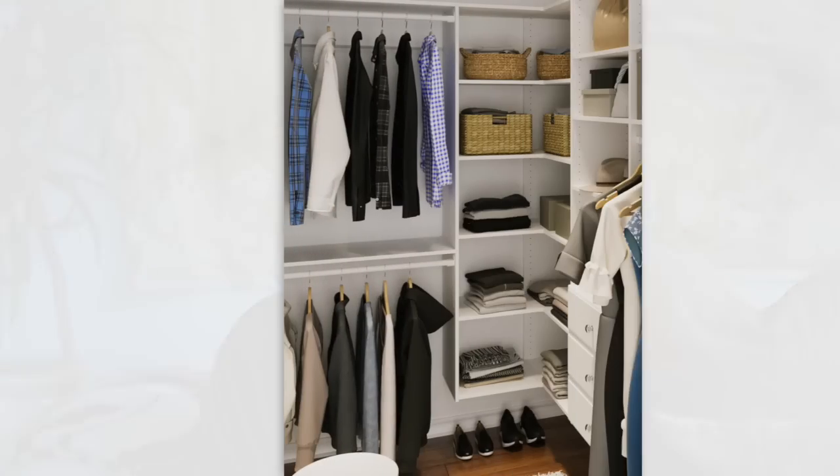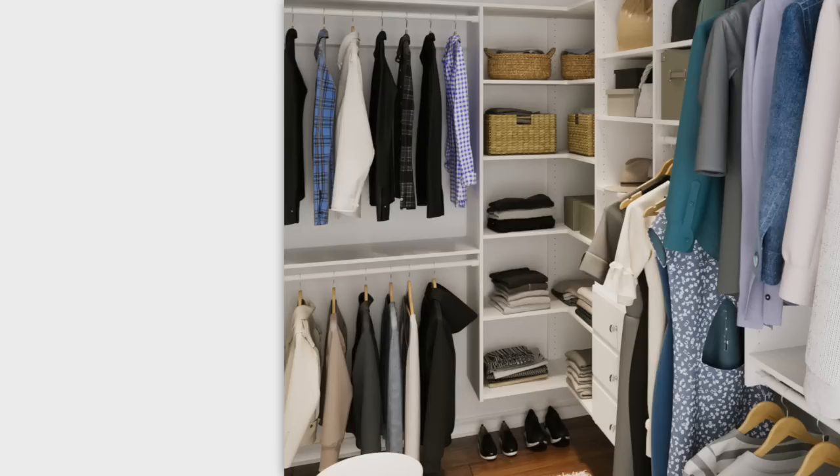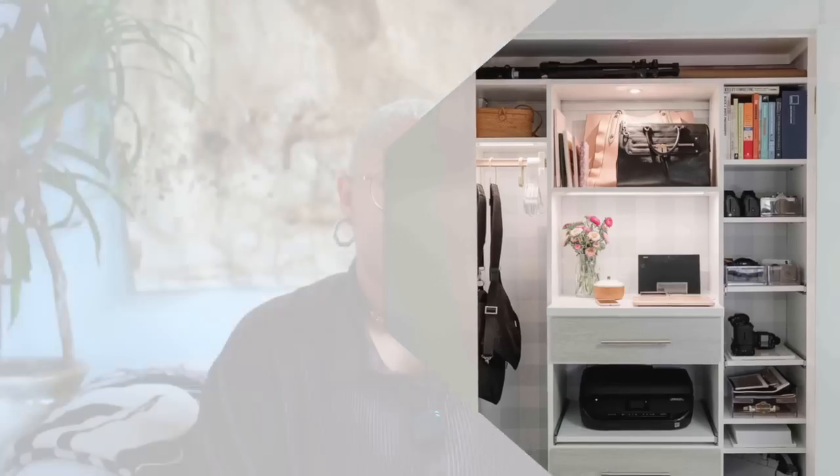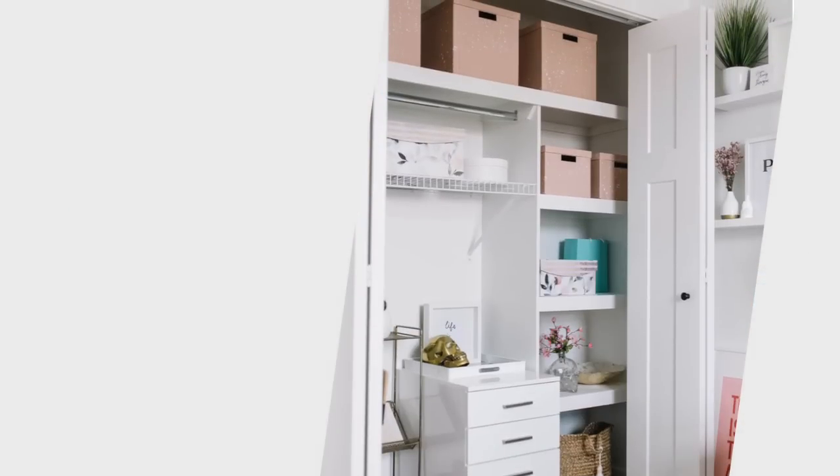The next way to master your multi-purpose space has to do with the closet. The way you can really master this space is to add a closet system. A lot of homes by default come with just wire shelves — there's nothing wrong with wire shelves, but things slip through and they don't use the space all the way up to the ceiling. Whether your closet is for craft supplies, clothing, decor, or seasonal items, you want to figure out a closet organization system that works for you, add drawers, and maximize space so you don't have to take up floor space for storage in that multi-purpose room.